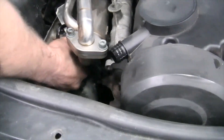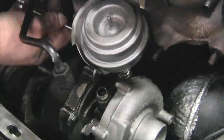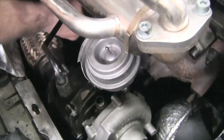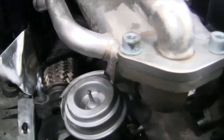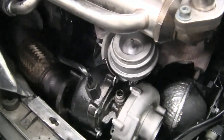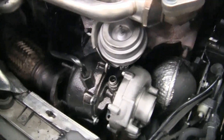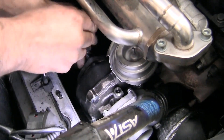Turbine vacuum control also contributes to a decrease in power, but if these two parts are normal, you need to check the wastegate or variable geometry. Most often, during aggressive driving, exhaust gas flows bypass the valve, or damaged variable geometry clings to the turbocharger housing and does not direct air flows to the turbine wheel. In such cases, the turbine is not able to show proper efficiency.